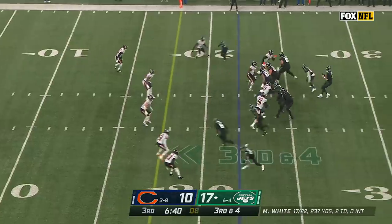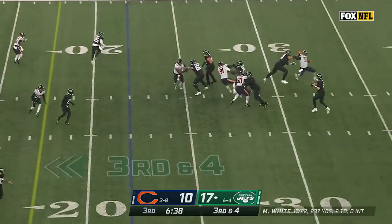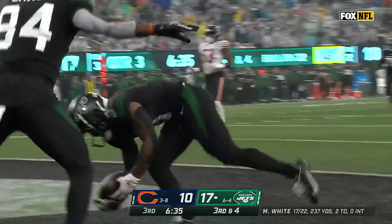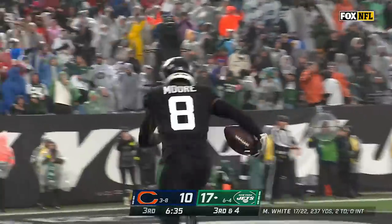Got to be feeling good about what Mike White's done today. On third and four, he'll look to throw — in zone, Moore. Touchdown Jets. Mike White — how about him?